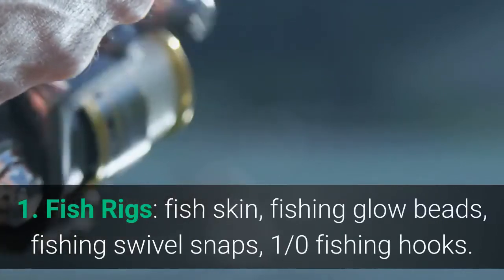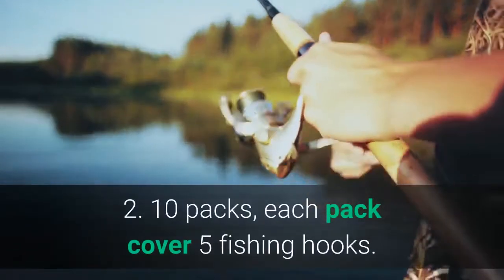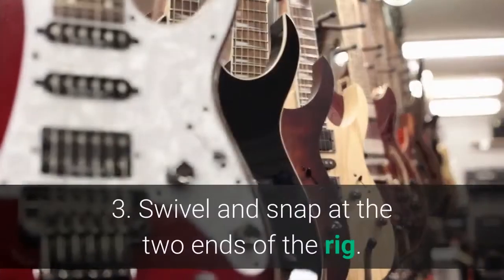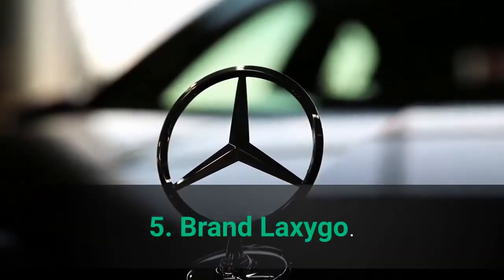Main features: 1. Fish Rigs — Fish Skin, Fishing Glow Beads, Fishing Swivel Snaps, 1/0 Fishing Hooks. 2. 10 Packs, each pack covers 5 fishing hooks. 3. Swivel and snap at the two ends of the rig. 4. Color: 10 Packs. 5. Brand: Lixigo.